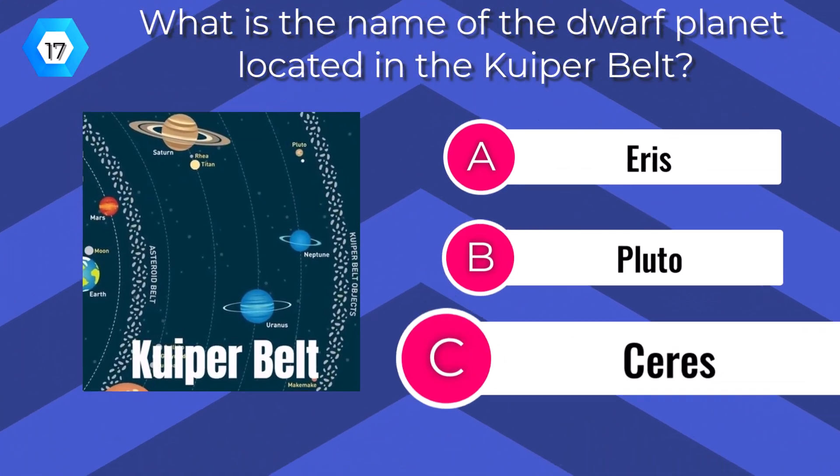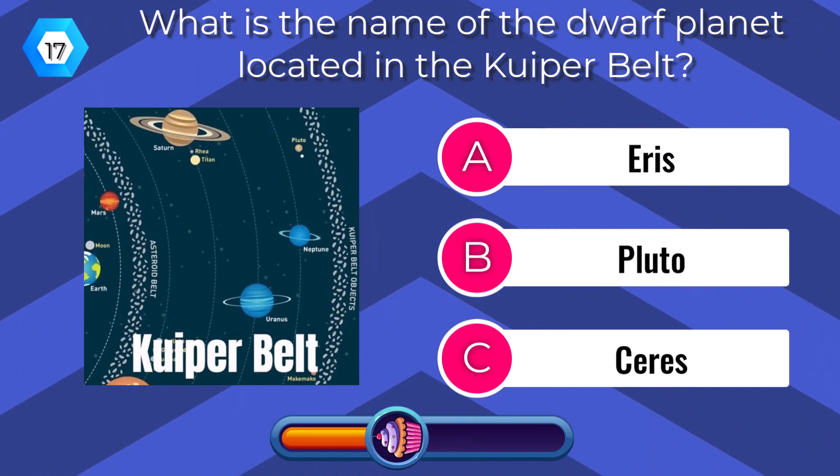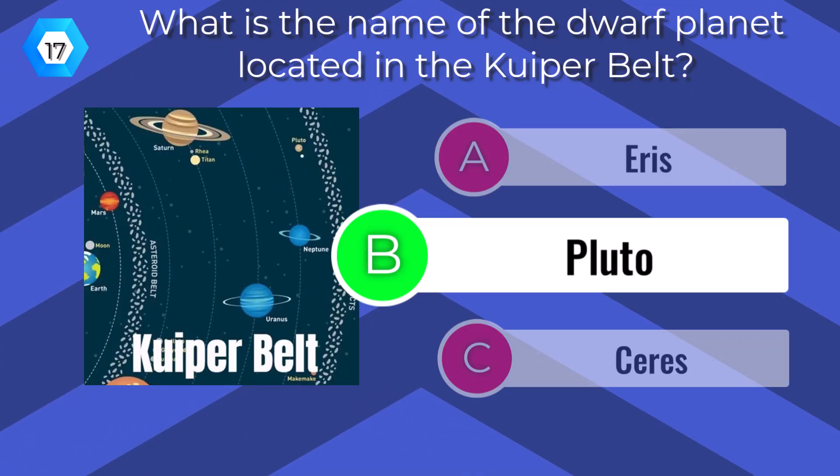What is the name of the dwarf planet located in the Kuiper Belt? Pluto.